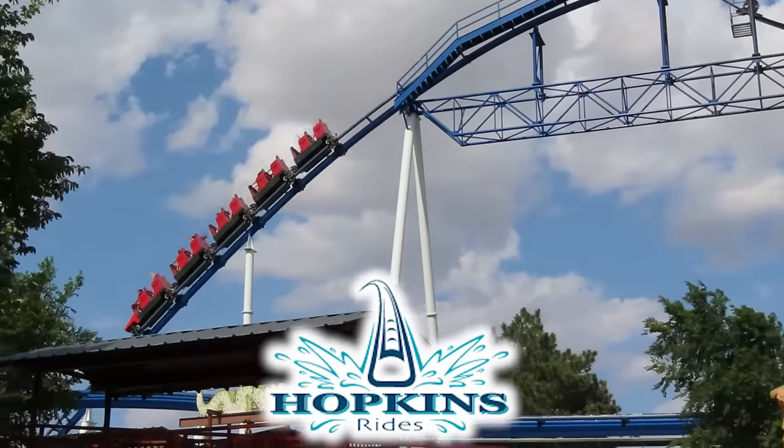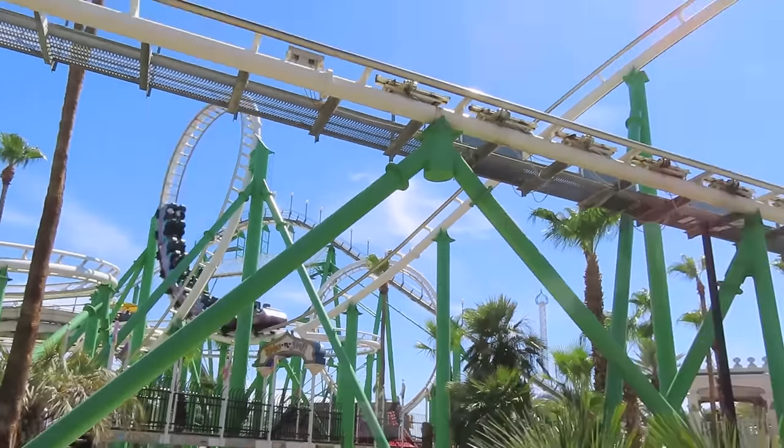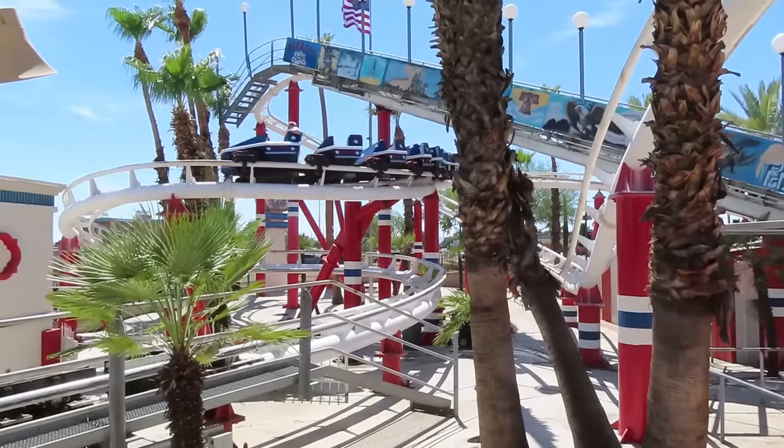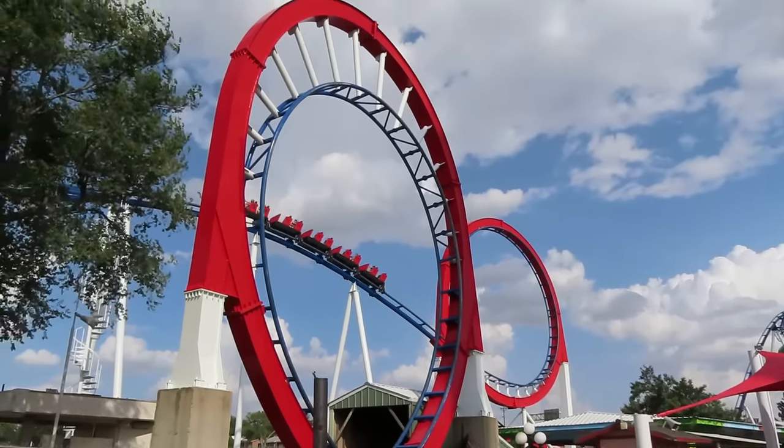Hopkins has three coasters on my personal list: Texas Tornado at Wonderland, Desert Storm and Patriot at Castles and Coasters. And even though they look like some of the jankiest rides you can imagine, they're all pretty smooth. Like Giovanola, Hopkins does not get to play this game.